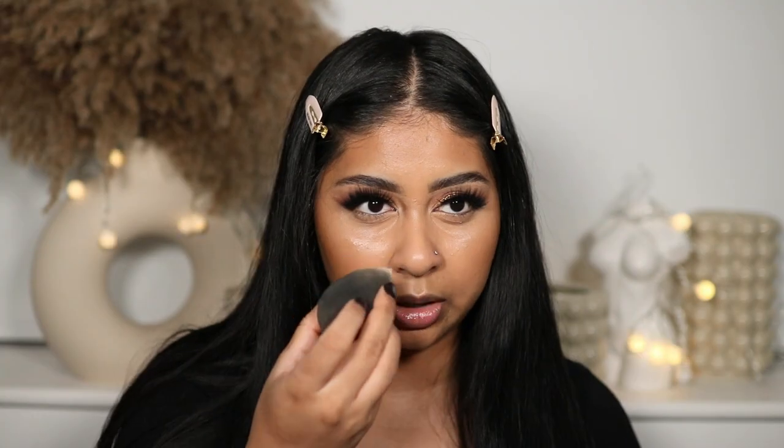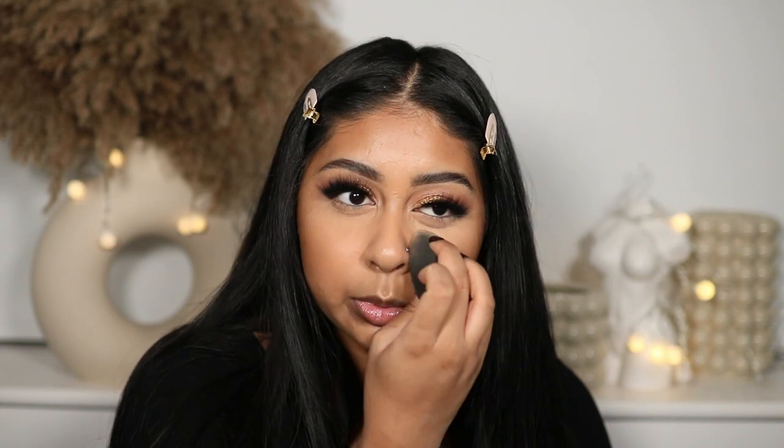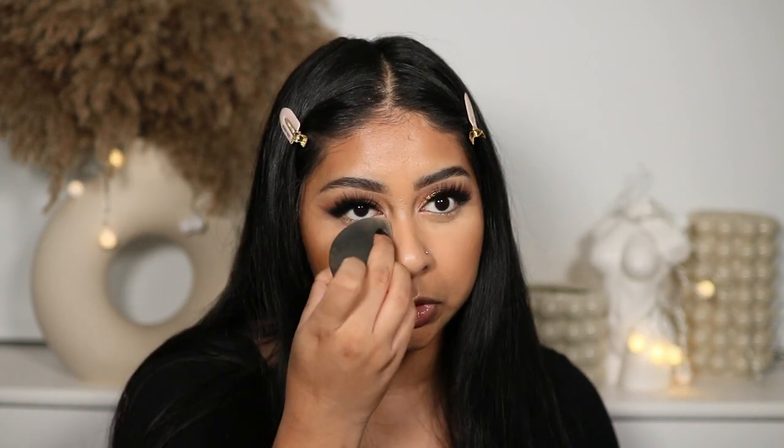The HMB loose powder is a super fine powder and it's nice, but I wouldn't say it's my favorite. My favorite go-to powders are either the Huda Beauty Easy Bake or the Laura Mercier Translucent Setting Powder.